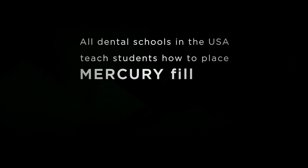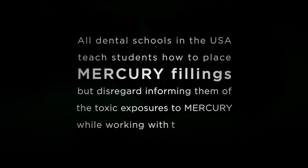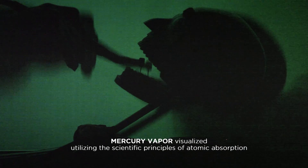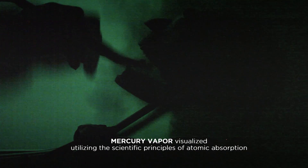In dental school they taught us nothing about protecting the dentist, the staff, or the patients from the dangers of mercury vapor. Dental schools ought to be fearful of major lawsuits because this is not a secret anymore. You can see it coming out — the exposure to mercury to those people is just tremendous.